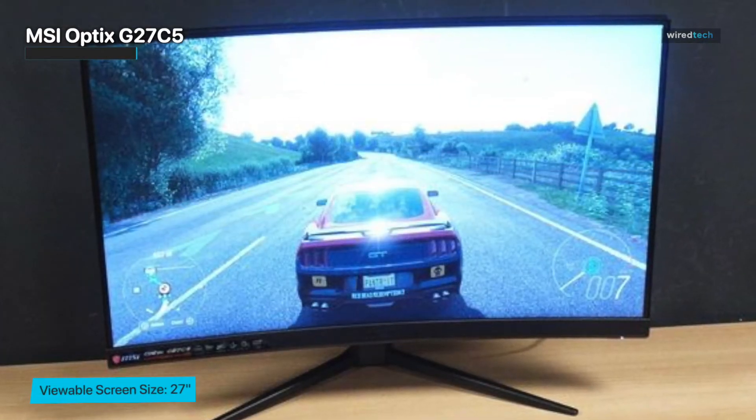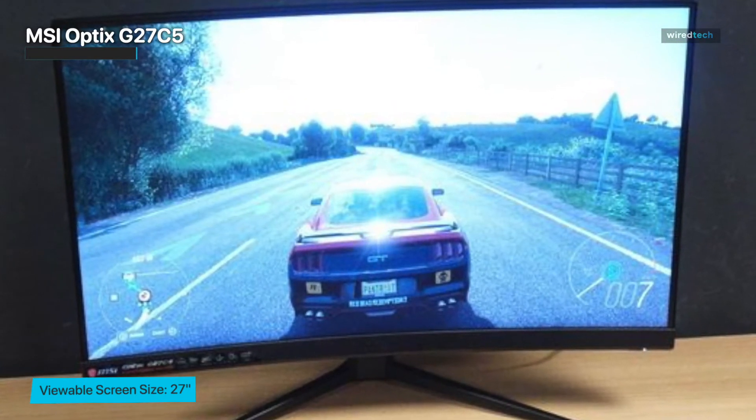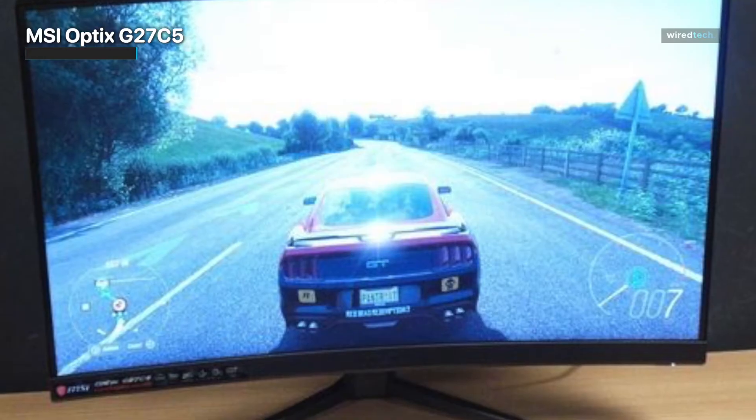It also has narrow viewing angles, so the image isn't accurate when viewing from the side. Luckily, it has excellent gradient handling, great coverage of the Adobe RGB color space, and good reflection handling if you work in a somewhat bright environment.